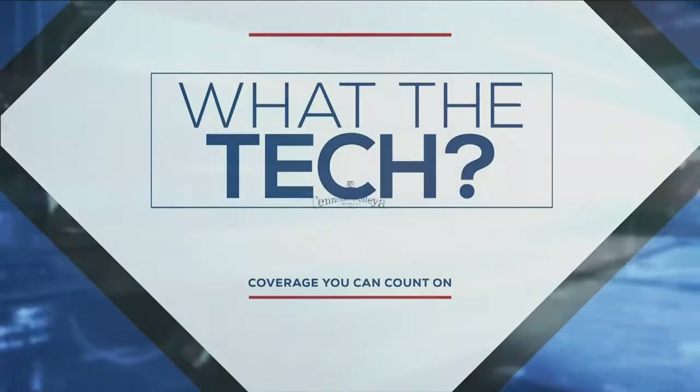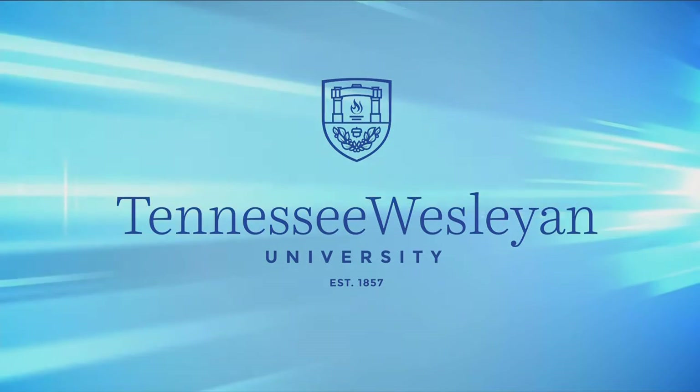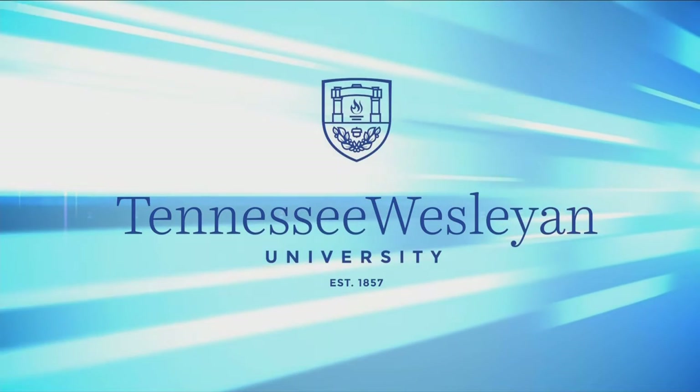What the Tech is sponsored by Tennessee Wesleyan University, now offering online degree completion programs in business and criminal justice. Apply online today.